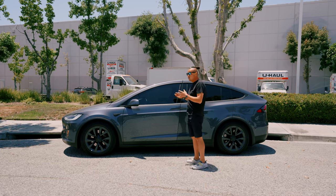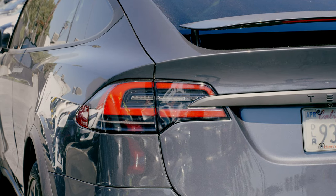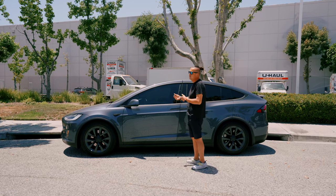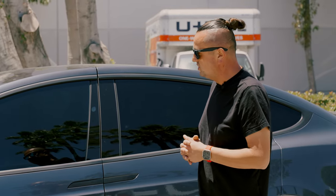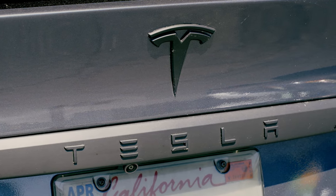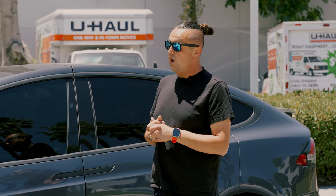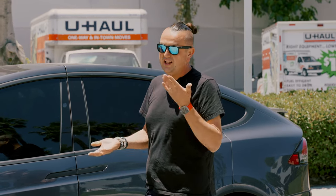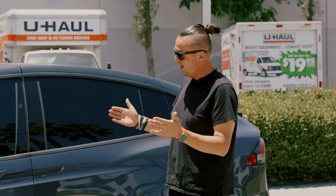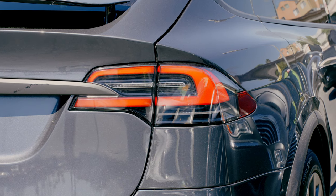First of all, the people who designed this car are just geniuses. It's still on the market — you can buy a brand new 2023 Tesla X right now, long range or Plaid. They changed some interior panels and styling, but outside it's essentially the same car as my 2016 Tesla X 75D. I love it so much; I think the design is 15 to 20 years ahead of its time.